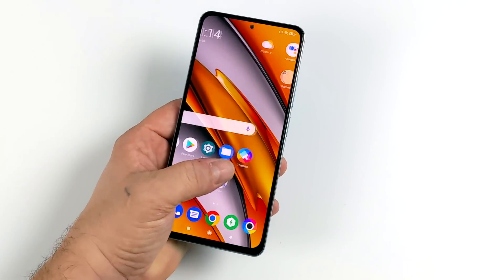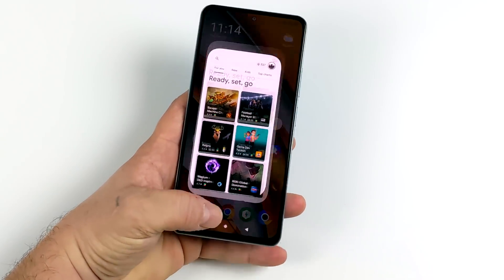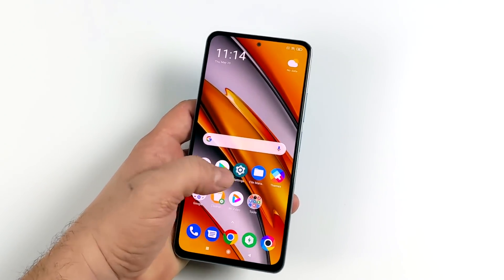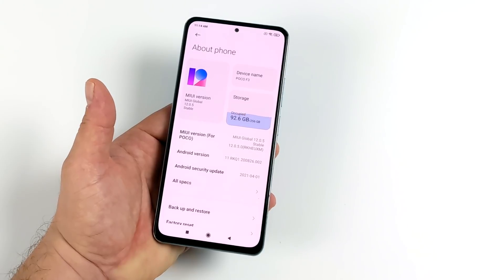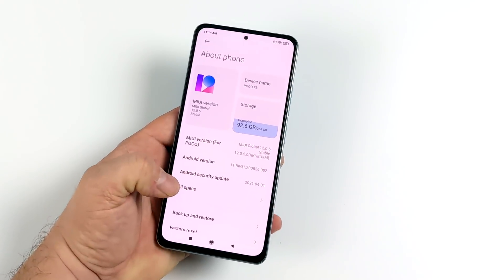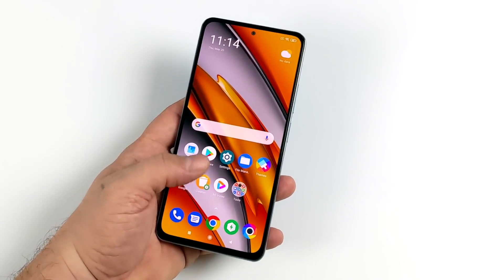The Snapdragon 870 definitely has more than enough power, and that paired with the new MIUI 12 actually works out really well. As you can see, this thing is super snappy — I haven't noticed any freezing or anything like that. Given this is the 8 GB model, but if you went with 6 you'd have just as good performance. I mean, 6 GB of RAM for an Android device is more than enough.